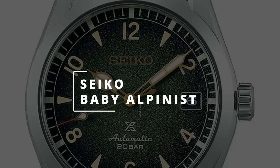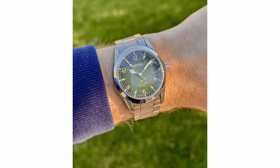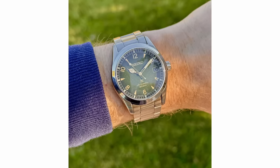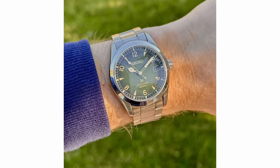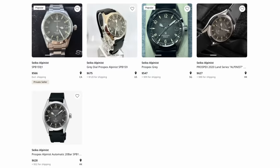From one Japanese company to the next — the Seiko Baby Alpinist. It's definitely one of those go-everywhere, do-anything type of watches with a perfect 38-millimeter diameter. It has a robust Seiko automatic movement with a 70-hour power reserve and will cost you about $650.